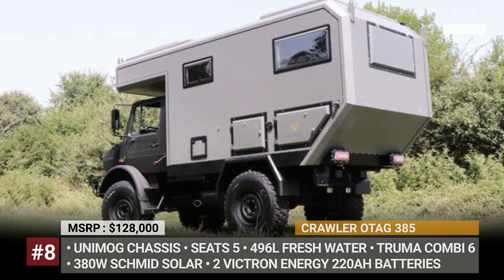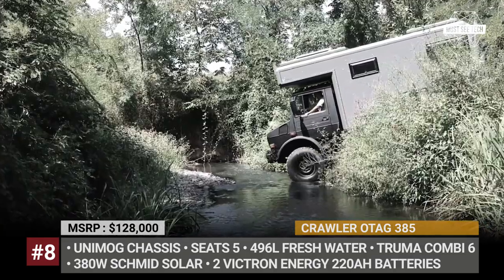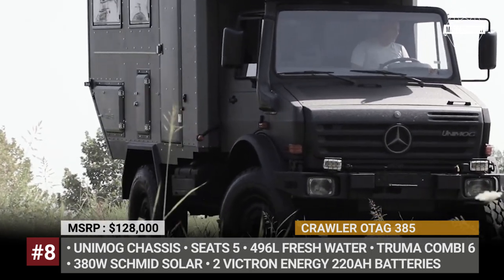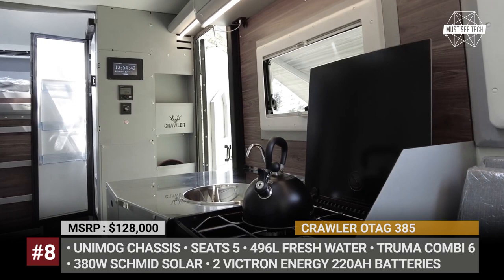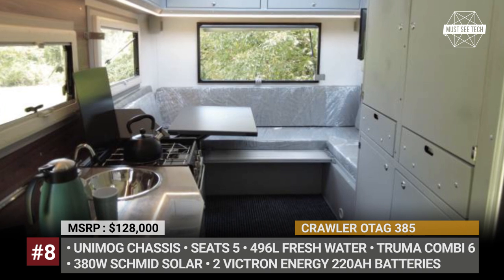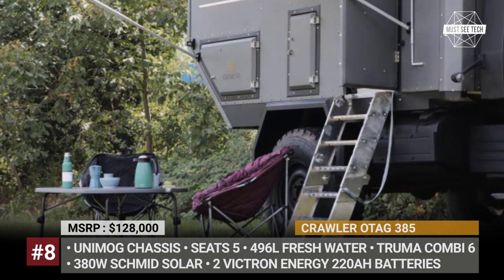Crawler OTEC 385. Though sold under the OTEC moniker, the new 385 model uses Unimog underpinnings instead of the MAN chassis from the rest of the family. The camper has the looks of a classic motorhome but features a pop-up section in place of a seamless cab-over. The setup minimizes the height of the camper while still accommodating a bed area on top of the cab. Inside, you'll find a huge dining area for 5 people that also turns into a second bed at night. The floor plan features a kitchen with a 2-burner stove and a 5.6 cubic feet fridge, a bathroom, and a dedicated wardrobe area. Despite being the smallest in the OTEC series, the 385 carries 132 gallons of fresh water, 380 watts of solar, and a combined air-water heater from Truma.